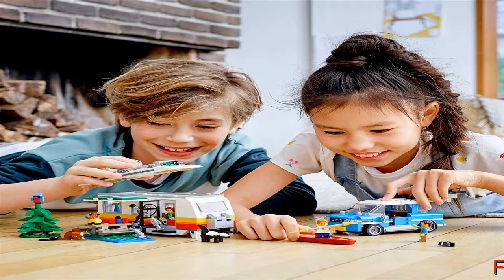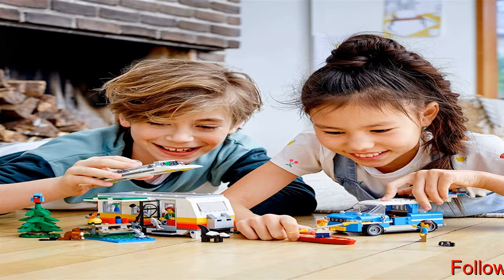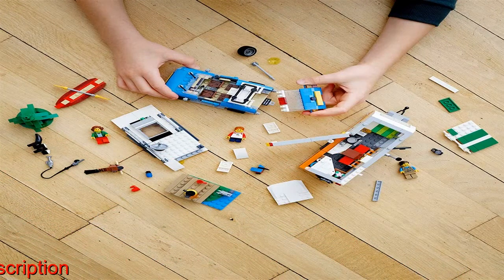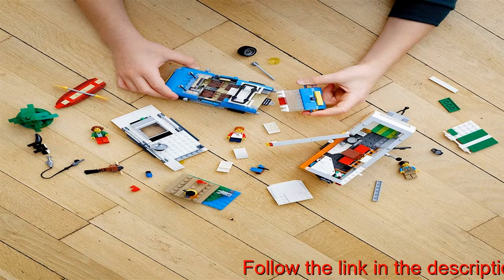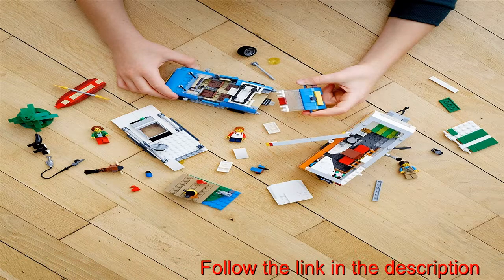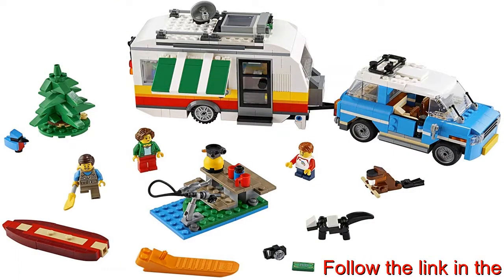Hop in the camper van for a holiday, visit the lighthouse, or build something new — this set gives kids three options for play. The set also has three minifigures and three different brick-built animals for extra play fun. Any fan of creative play and building will love this awesome set.